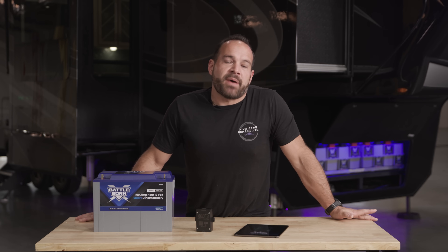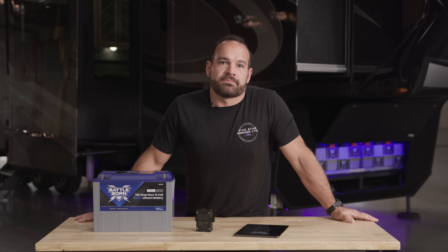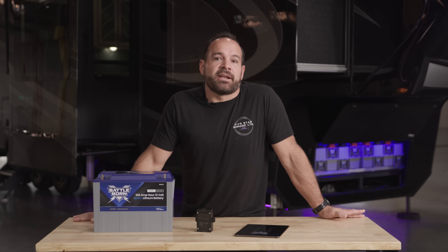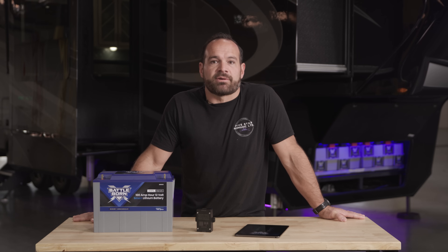Welcome to this Battleborn educational series. Today we're going to be talking about Battleborn smart batteries featuring Dragonfly intelligence technology. I'm Steven Lewis and I own and operate 5 Star Nomatic Limited. We're one of the certified dealer installers for Battleborn batteries and we specialize in RV and off-grid solar and lithium-based power systems.